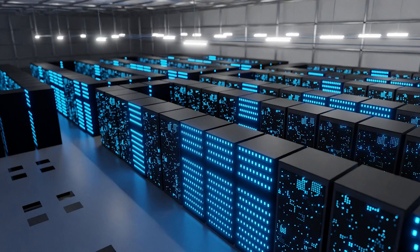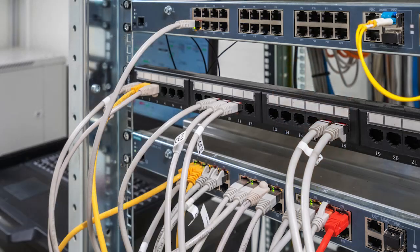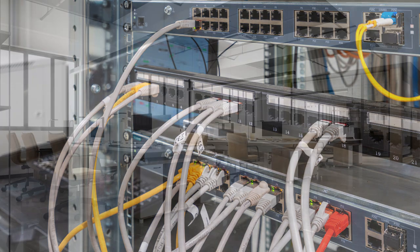These transceivers find common application across various domains. In data centers, they facilitate server connectivity, ensuring seamless operation. In telecommunications, they enable long-distance fiber connections, enhancing network reach. Additionally, SFP transceivers play a vital role in connecting switches, routers, and other networking devices, ensuring smooth data flow. Their integration into enterprise networks supports seamless expansion, adapting to evolving business needs.